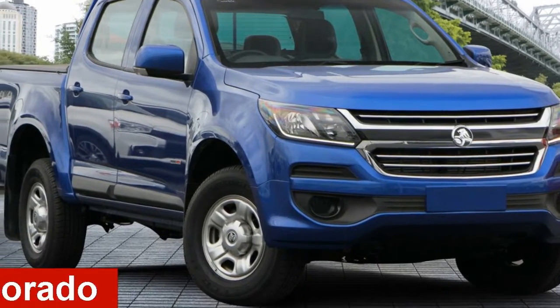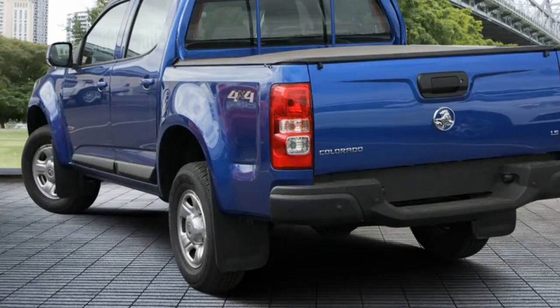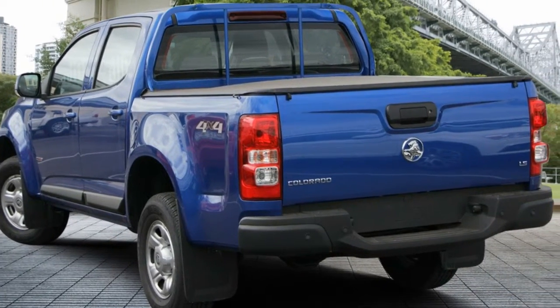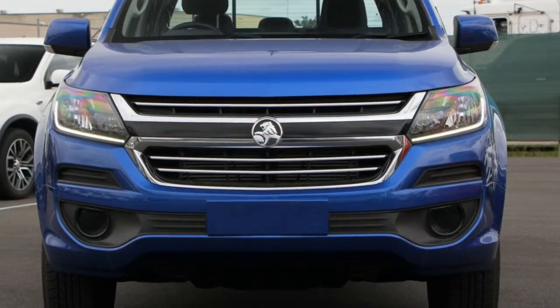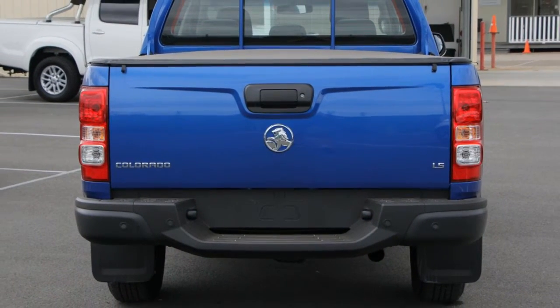Looking for a Holden Colorado? This Colorado has a reliable 2.8 litre engine and a smooth shifting automatic transmission. The attractive blue exterior is complemented by its stylish interior.